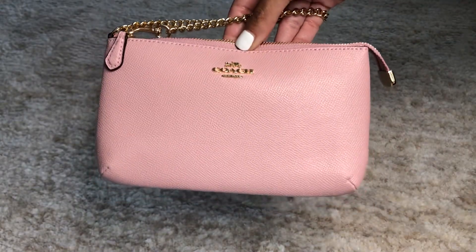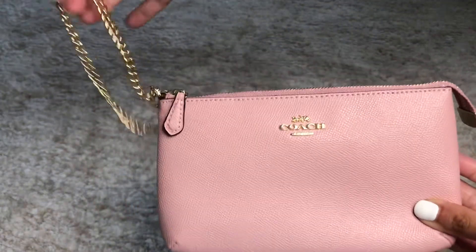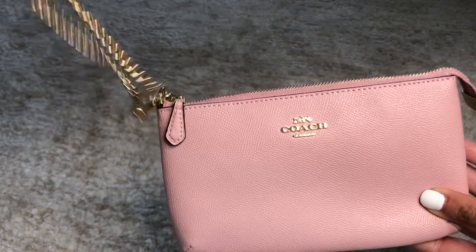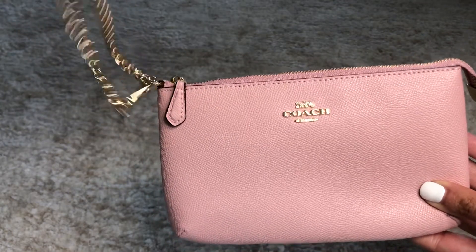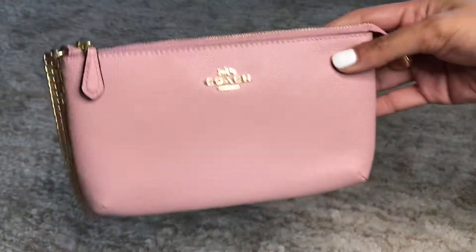So keep an eye out for this one — it's the Coach large wristlet with the gold chain, not the leather strap. So cute, and it's only forty-five dollars.